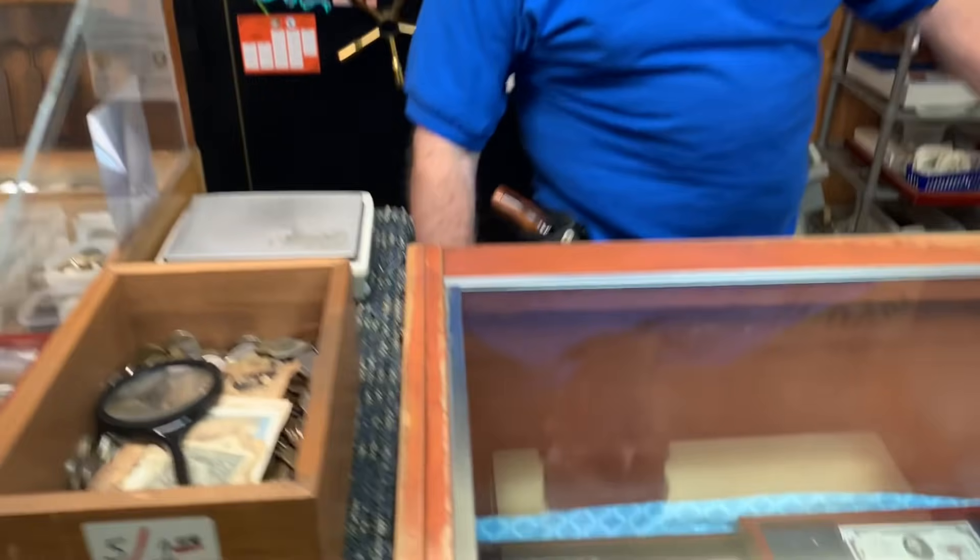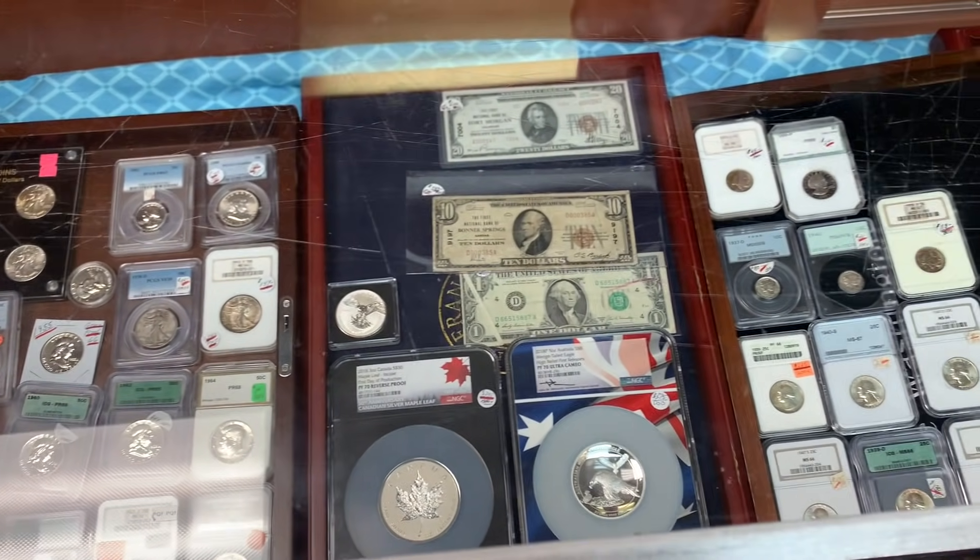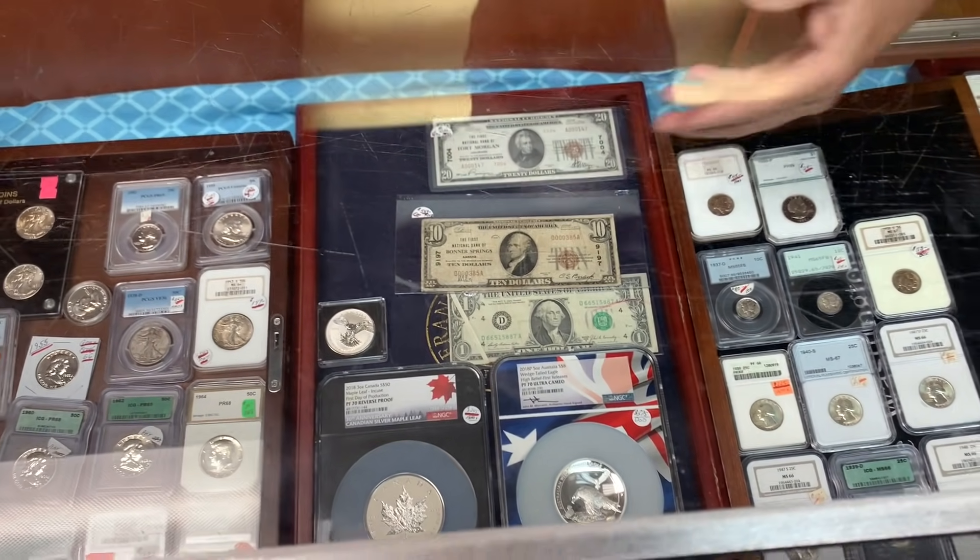He wraps up, saying another summer is upon them. He invites Canadians to come visit since they've been locked out at the border. The interviewer spots a three-ounce Canadian silver coin he wants to show before signing off.